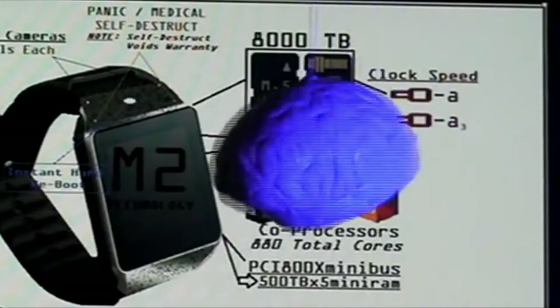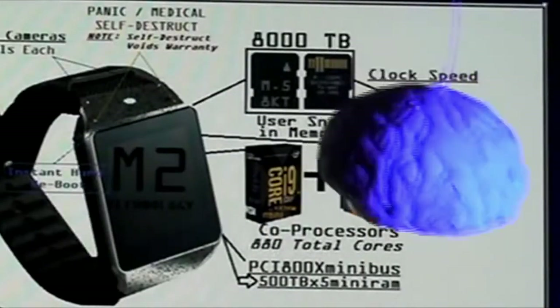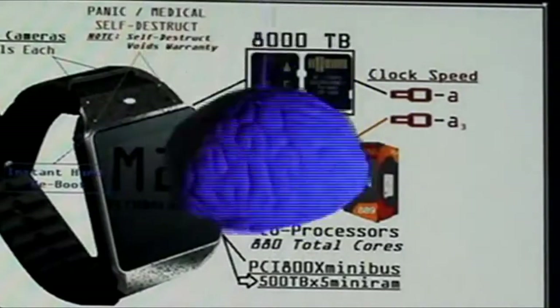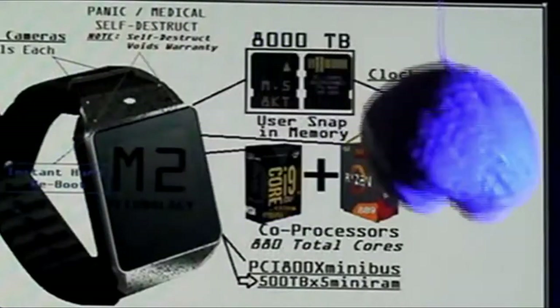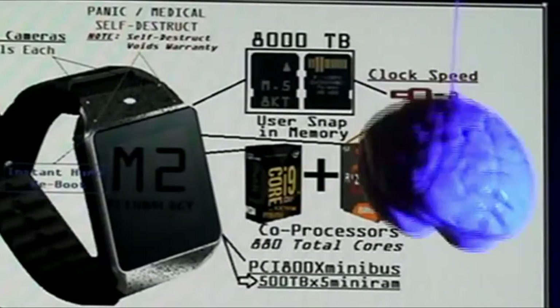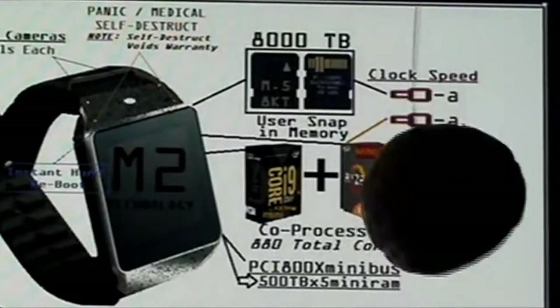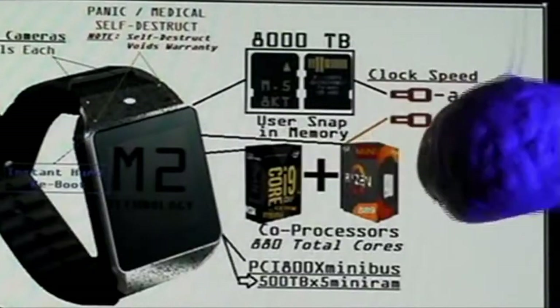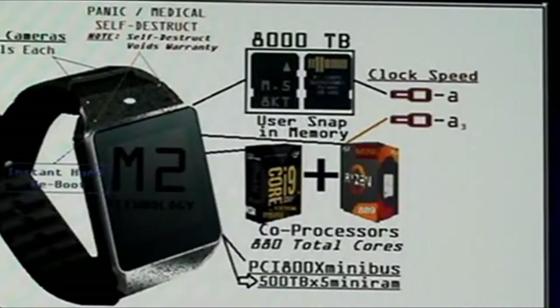We have dual processors, ladies and gentlemen. We have the Intel i9 X Mini, coupled with an AMD Ryzen 889 Mini — co-processors giving you a total of 880 cores. That's right, ladies and gentlemen — a total of 880 cores.